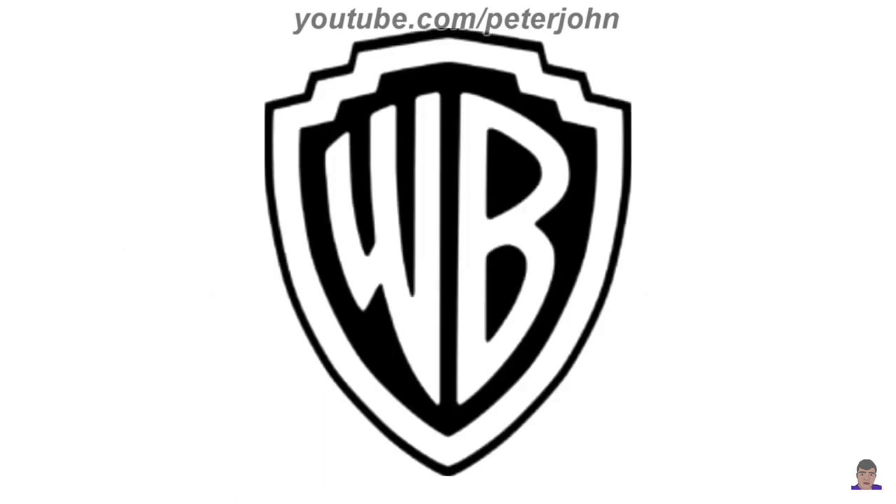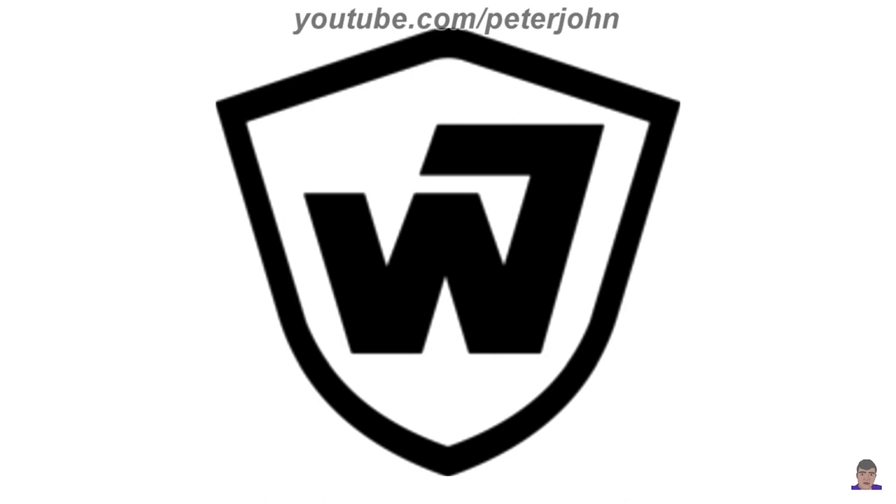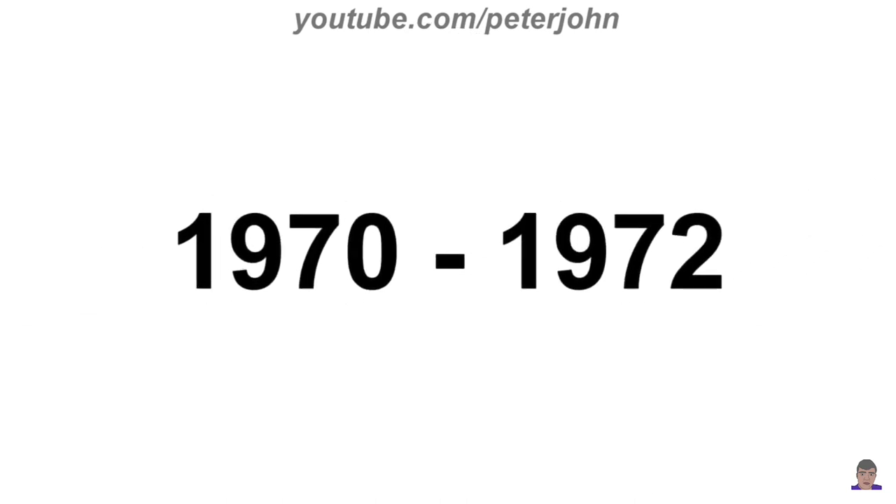1953 to 1967, 1970 to 1972, and 1985 to 2019: they changed their name back again to Warner Bros. Pictures. There is a black and white shield, and inside it there are the letters W and B in white text. 1967 to 1970: they changed its name to Warner Bros. Seven Arts. There is a black shield, and inside it there is a letter W in black text, and coming out from it there is a black number seven.